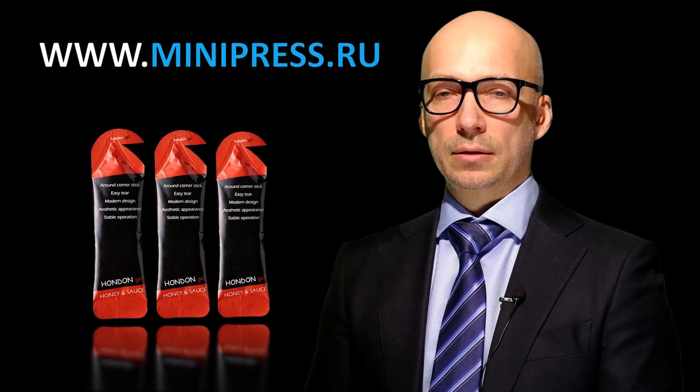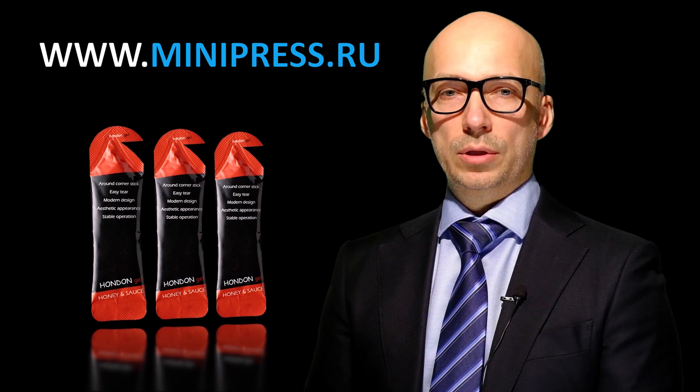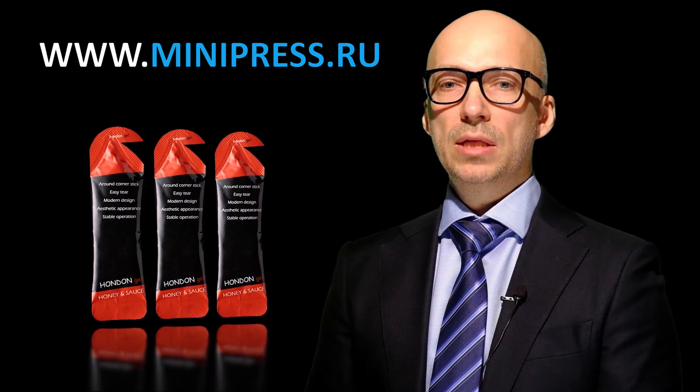We help our clients. We try to understand the client's task as clearly as possible when starting work, to minimize the risks of buying equipment that will be non-operational.